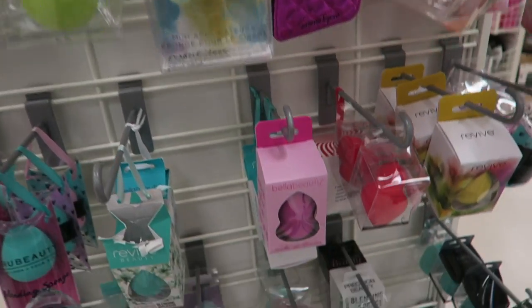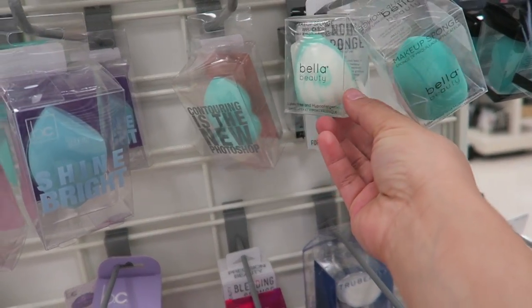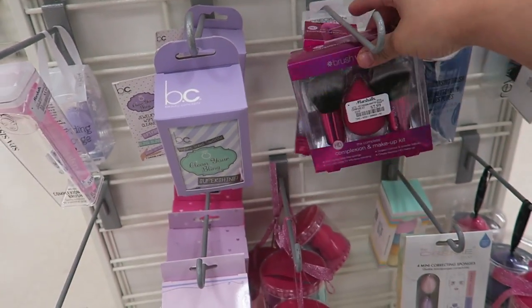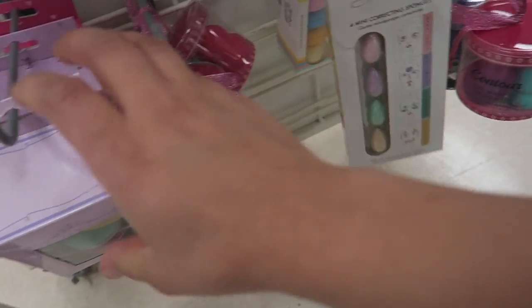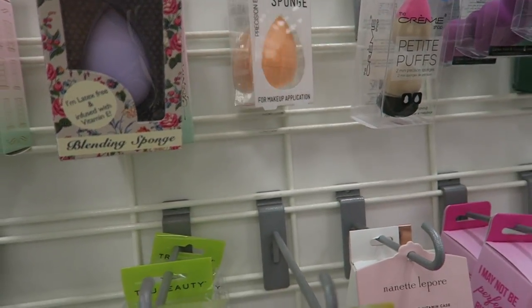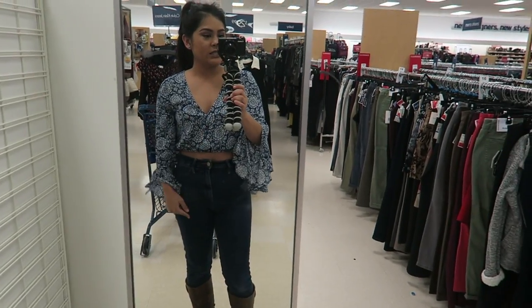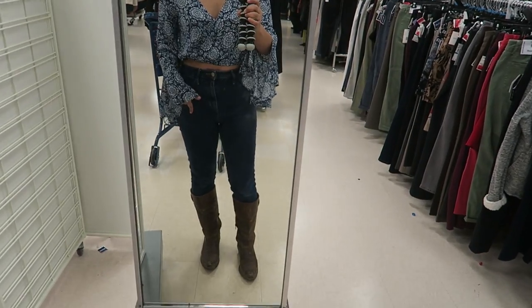Here they have a whole bunch of beauty blenders — this one is my favorite one that I've always shown you guys in my videos. They've received some new ones, like these ones for your under eye area. I saw this one and I'm kind of interested in it because it looks like the Real Techniques one. I'm going to see if it's soft or not.